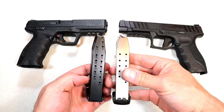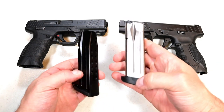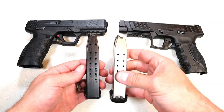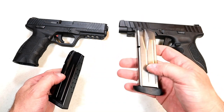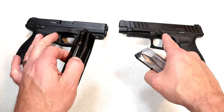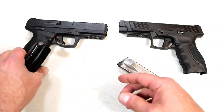Looking at the magazines, the STR 9F mag has an extension on the base plate while the SAR 9 does not, but they both work just as intended. The SAR gives you two mags while Stoeger gives you one. You can pay additional for more, and if you do, you'll find the gun store price is roughly the same for each. There's not a great price difference overall.